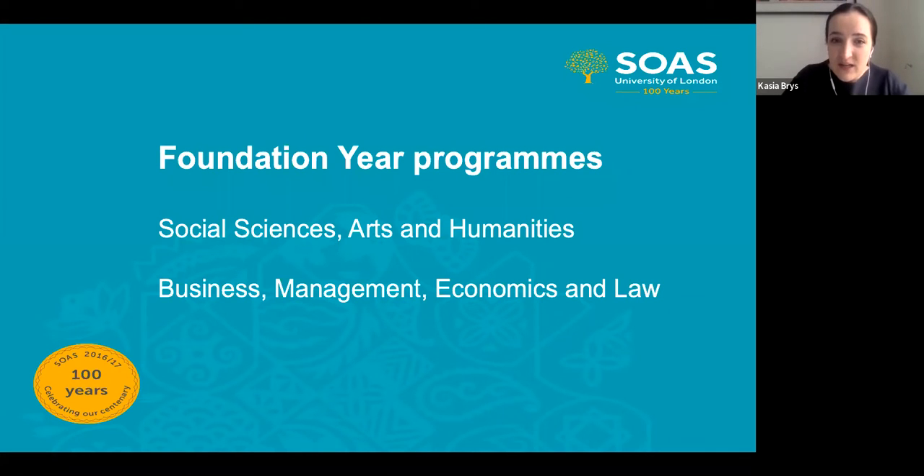We have two Foundation Year Programs available at SOAS, apart from the International Program. The two pathways are Social Sciences, Arts and Humanities, and Business Management, Economics and Law. In terms of setup, the Foundation Year Program is set up as an extended degree — if a student would traditionally enroll on a three-year program, adding the Foundation Program extends the overall duration to four years. For language courses, which normally are four years, the Foundation Year would make this a five-year program. We see you straight away as a SOAS student with the intention to progress to one of the existing courses.